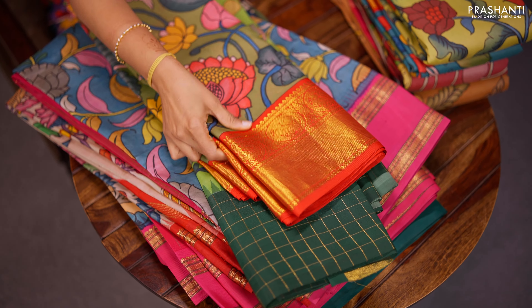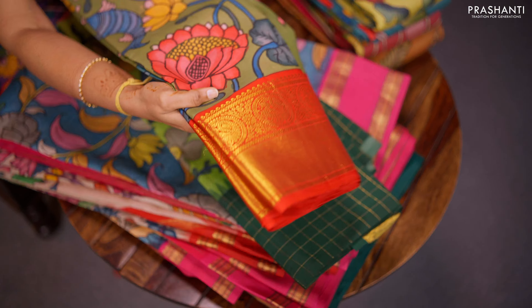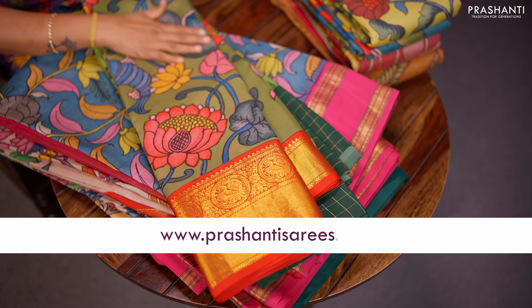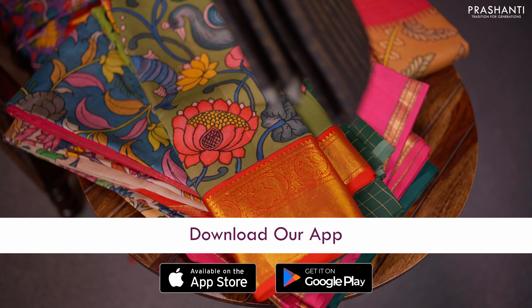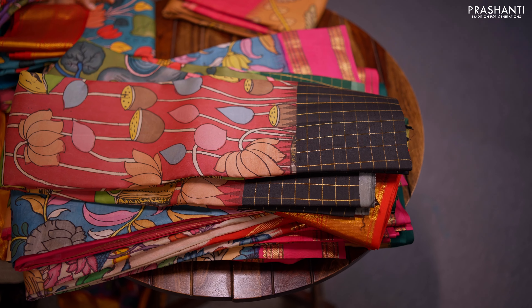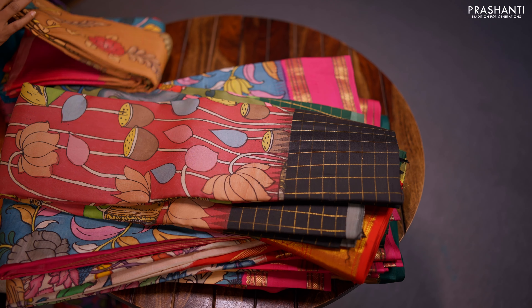This one is very similar to the one that I'm wearing today. It's a korvai Kanchipuram silk saree, a rich korvai border with a rich pallu and pen kalamkari in the body. Another beautiful colour combination — black border, zari checked pattern with classic pitch-white style pen kalamkari in the body.